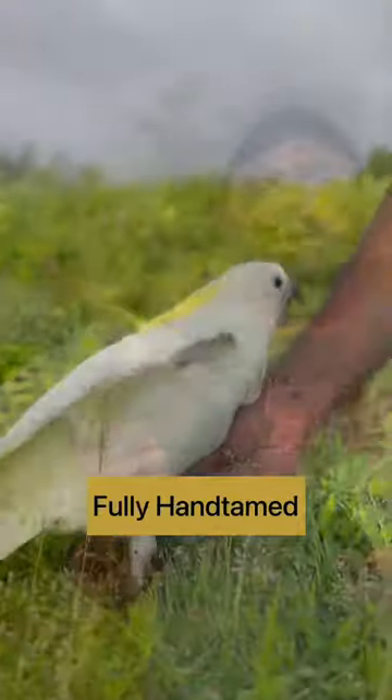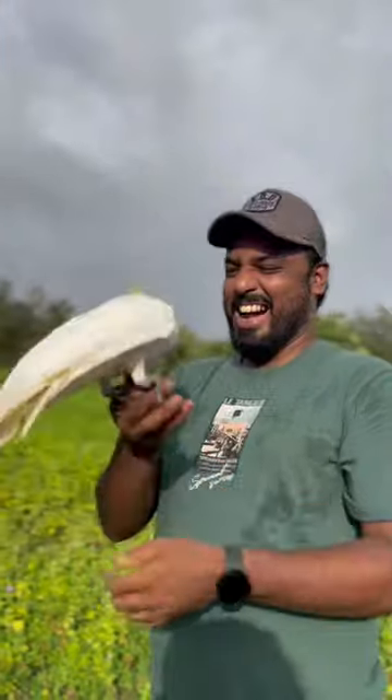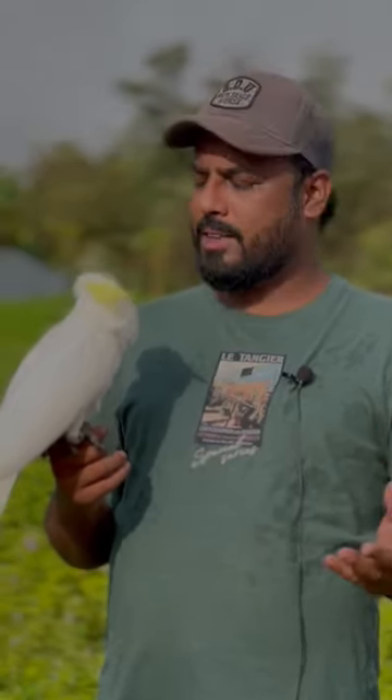This is a fully hand-tamed bird, a closing bird along with DNS certificate. Its delivery can be all over India. If you want about this bird's pricing and other details, come to my Instagram handle which is s.t.birds and you can DM us about it.